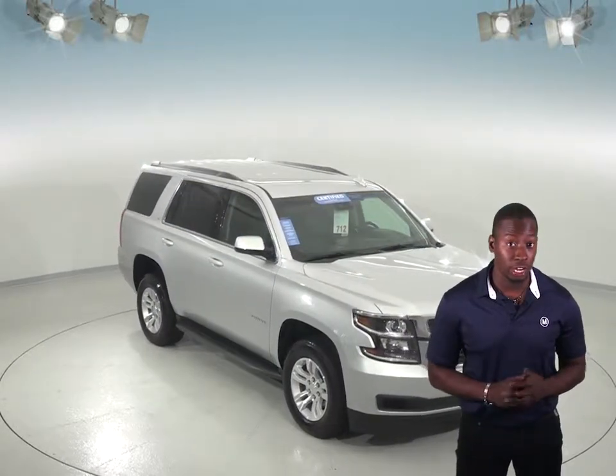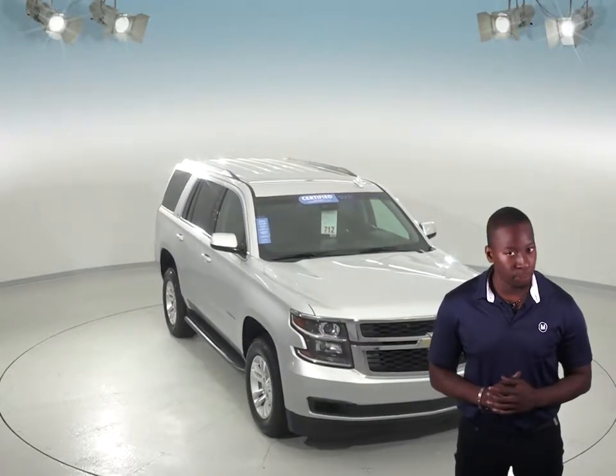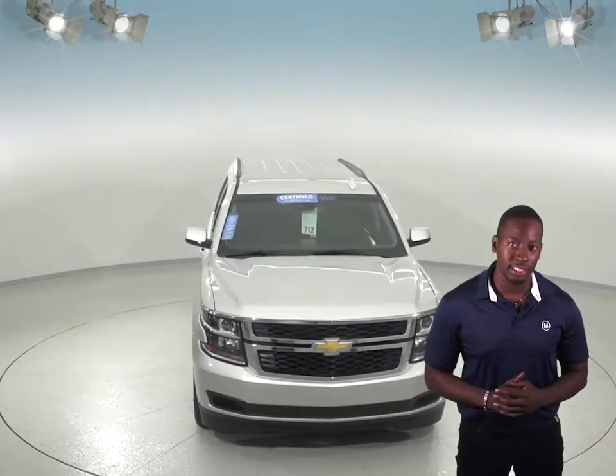Are you looking for a spacious, reliable SUV that'll turn heads with its sleek and sporty look? Then check out this 2018 Chevrolet Tahoe.